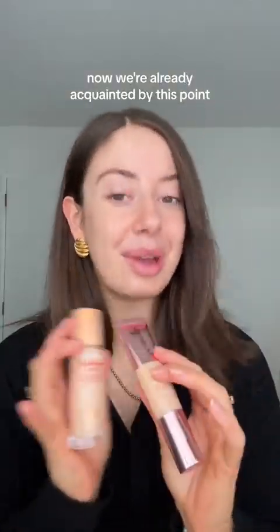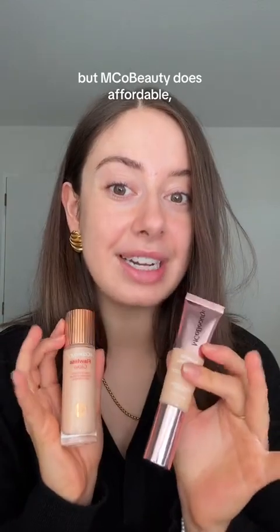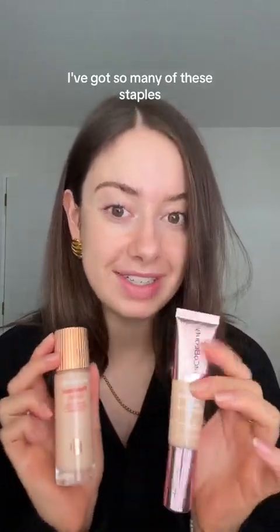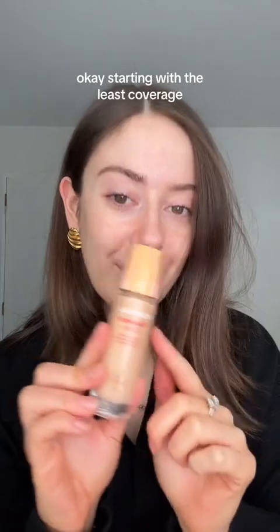EMCO Beauty does affordable, lots-for-less beauty products — all vegan, all cruelty-free. I've been a big fan of them for years and have so many of their staples in my makeup bag that I use daily. Starting with the least coverage, we have the EMCO Beauty Flawless Glow Luminous Skin Filter.